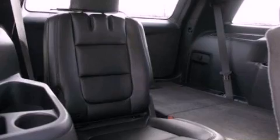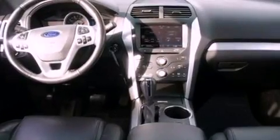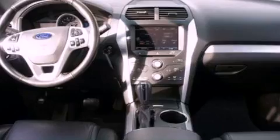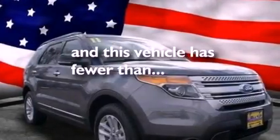A multi-function display, air conditioning, cruise control, a six-speaker audio system, a leather-wrapped steering wheel, a rear spoiler, an illuminated driver-side vanity mirror, dusk-sensing headlights, heated side-view mirrors, and this vehicle has less than 12,000 miles.